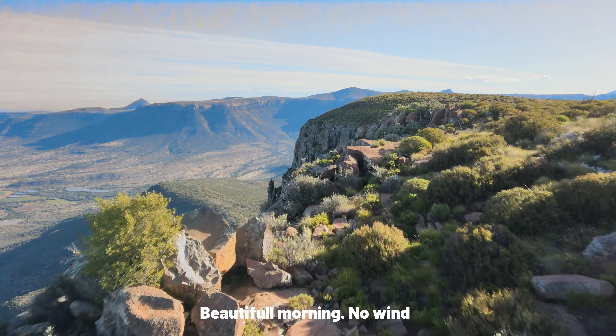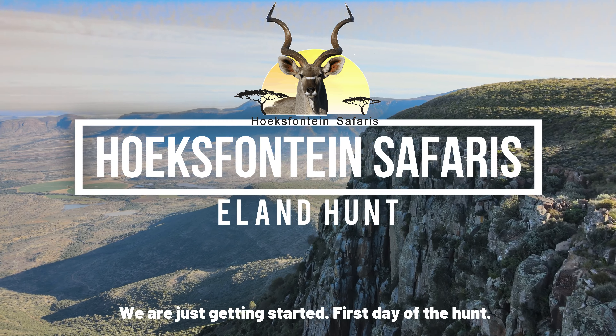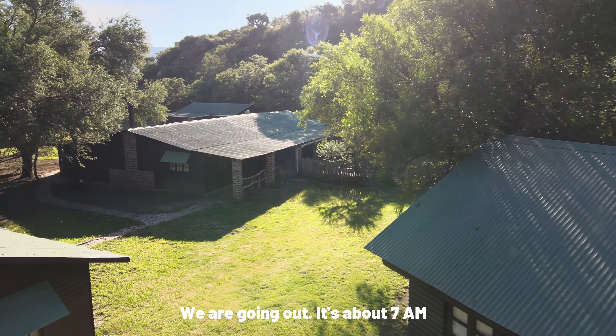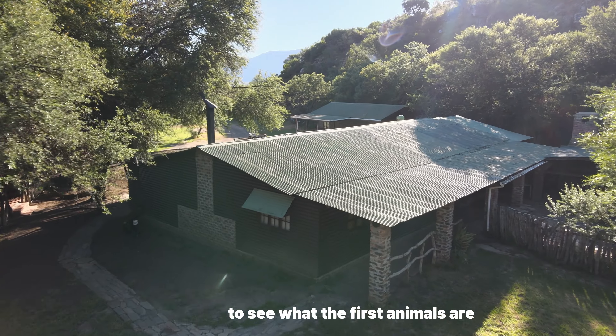Beautiful morning, no wind, nice warm weather. We're just getting started, first day of the hunt. Very excited for the guys that came. We're going to get out about 7 a.m. and go out and see what the first animals are.